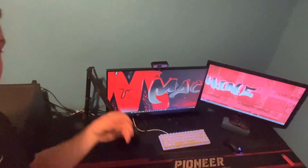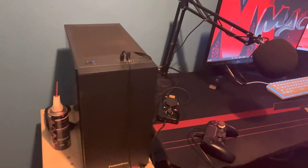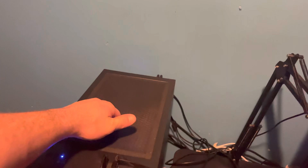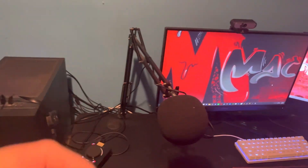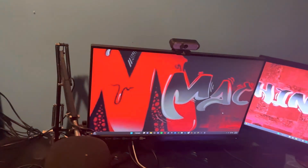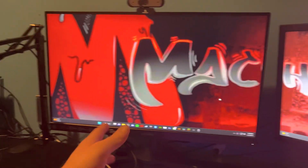Hey YouTube, it's your boy Machine here giving you guys a little room tour. As you walk in, here's my desk and my two monitors. Here's my PC with the specs on the screen, and my microphone — it's a Blue Snowball. Then my two monitors.